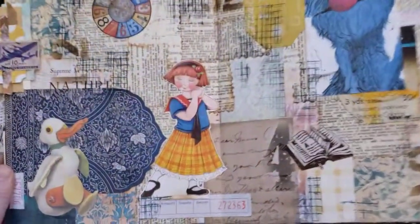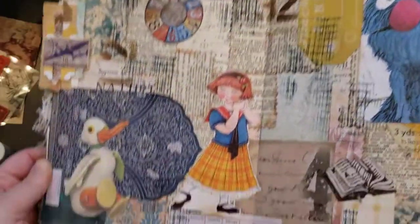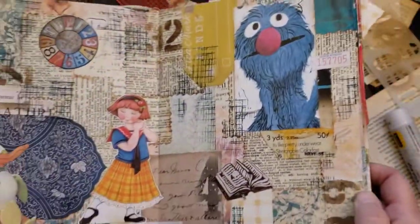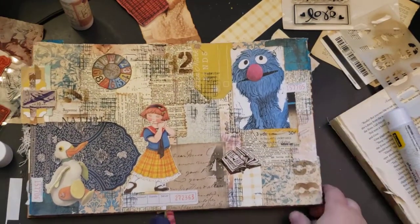There is my collage for today. That was just the break I needed. A little duck, a little girl, a little Grover. Just what I needed. You guys have a delightful day. Love you.